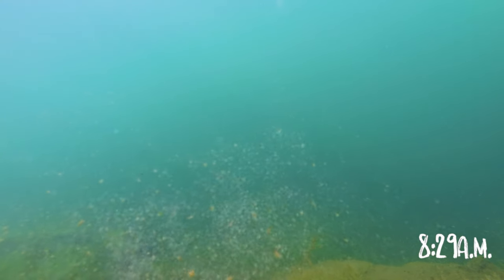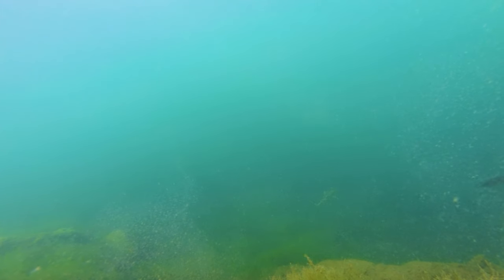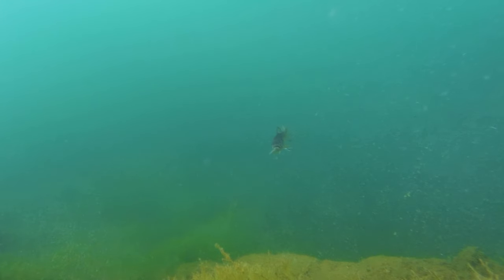I think it's funny that 8:29 is when the fish started to show up again — something about that number. This is a nice size brook trout, probably 10–11 inches. Then he comes back again — here's a better look at him.